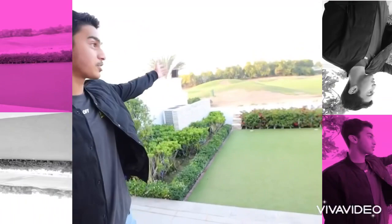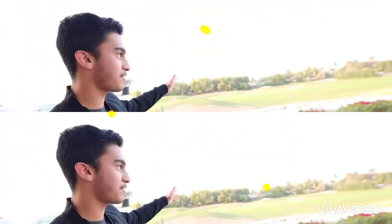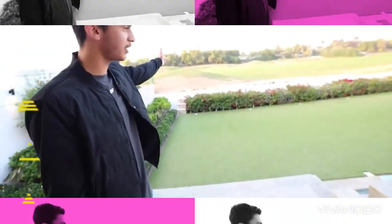Wow, that's crazy. Over there is the golf course. This is insane. At 5-6pm there are golf players playing here. It's just a wonderful view.